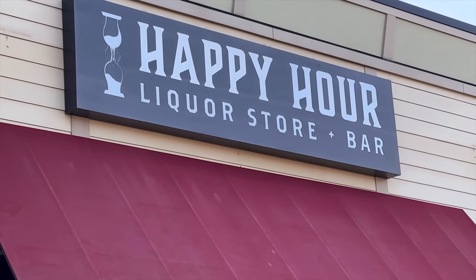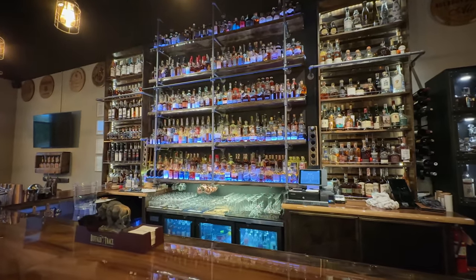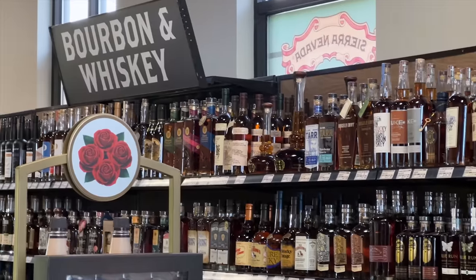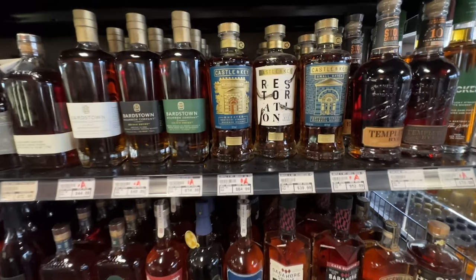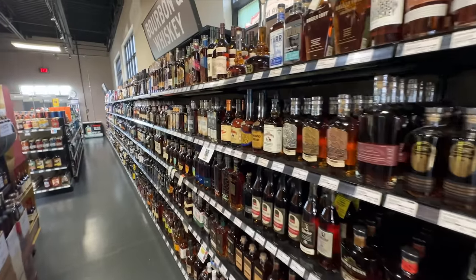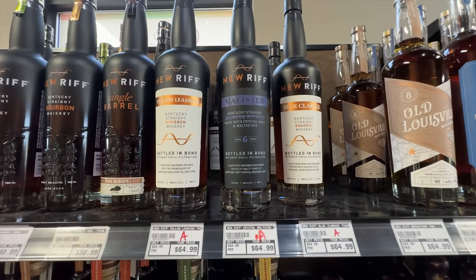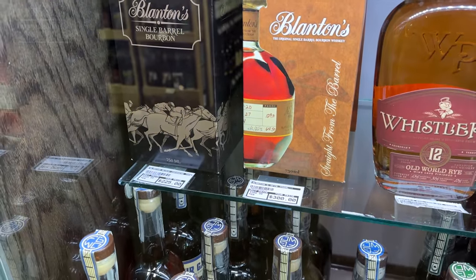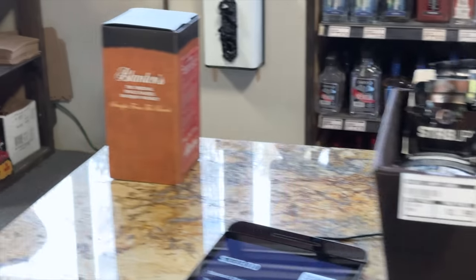Finally, we made it to Nicholasville and on to Happy Hour Liquor. This is a cool place because they also have a bar with over 500 whiskies and lots of picks by the pour or by the bottle. We took a look around the store first to see what's what. Then we looked in the front case and there it was — this time with the price actually shown. What a concept. Looks like it's $300, which is two times retail or less if it's gone up in three years. Looks like we're getting it.